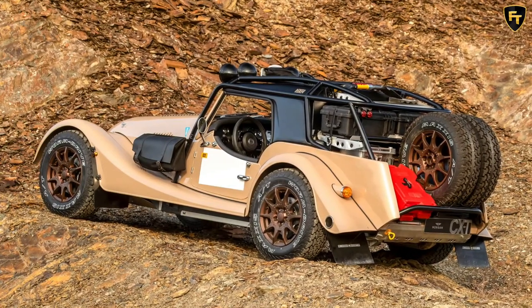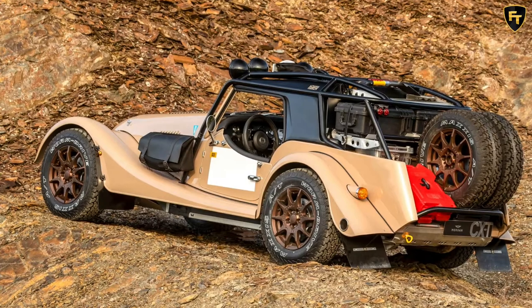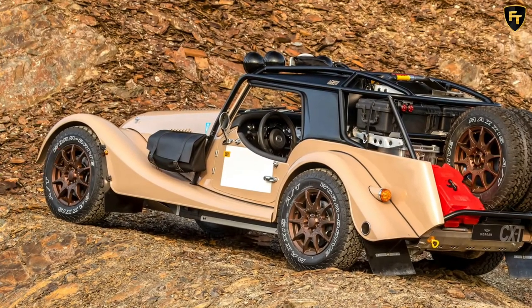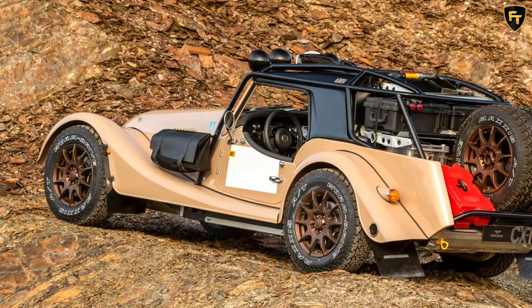Morgan has worked with Off-Road Rally Raid UK, a specialist in preparing vehicles for the Dakar Rally, and every CXT that rolls out of Morgan's Malvern factory is finished at Rally Raid's headquarters.